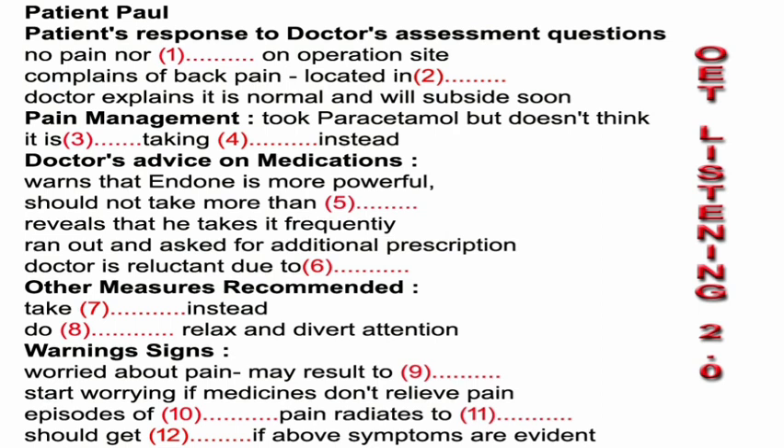For questions 1 to 12, complete the notes with a word or short phrase. Have you had any pain since the operation? Well, the operation side itself is okay. That's good because it indicates that it is healing and I can see there is no infection. But doctor, I have had some back pain. That's normal, but can you tell me exactly where it hurts? Mostly in the upper back, near the shoulders.